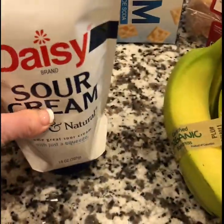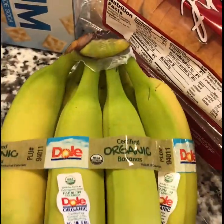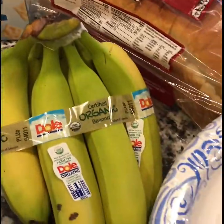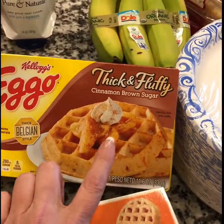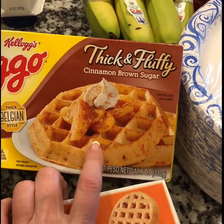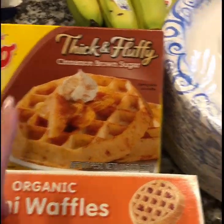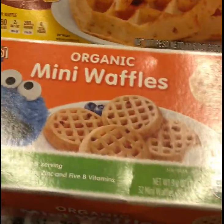I got some organic bananas — my husband and my two and a half year old are big fans of those. Then I got some Eggo thick and fluffy brown sugar waffles; these are amazing and really good. There are a bunch of different flavors but this seems to be our family's favorite.